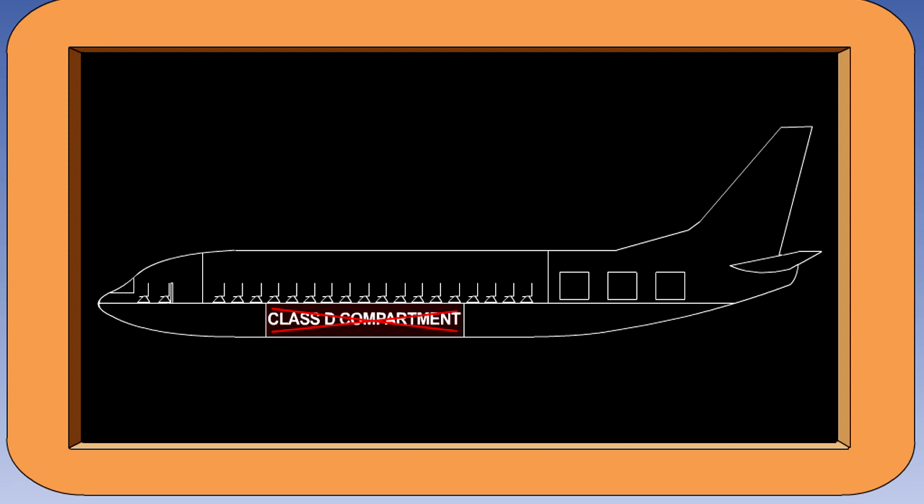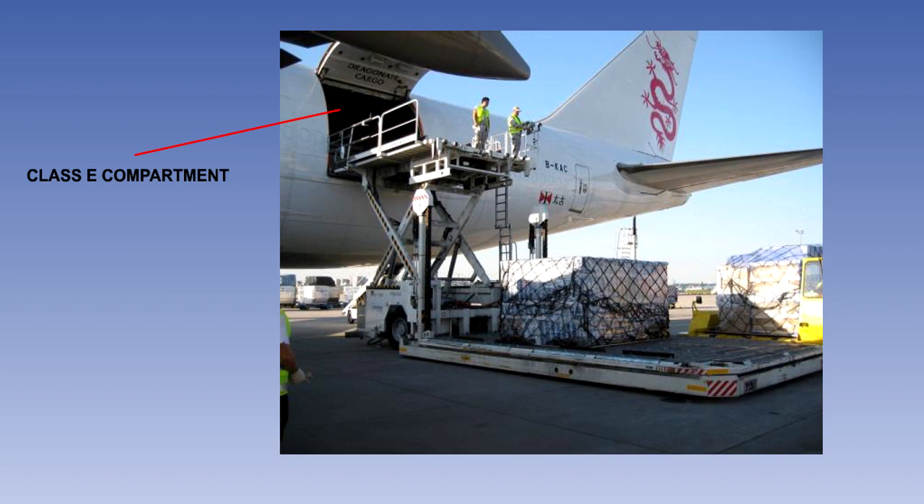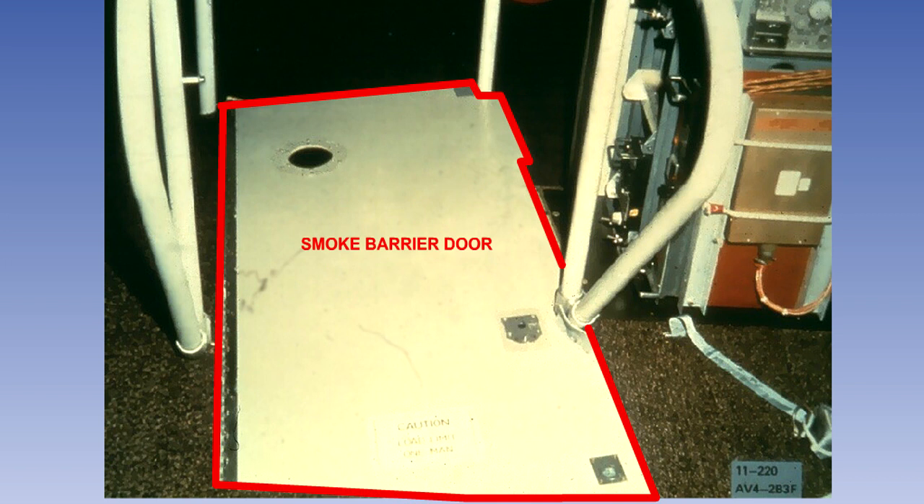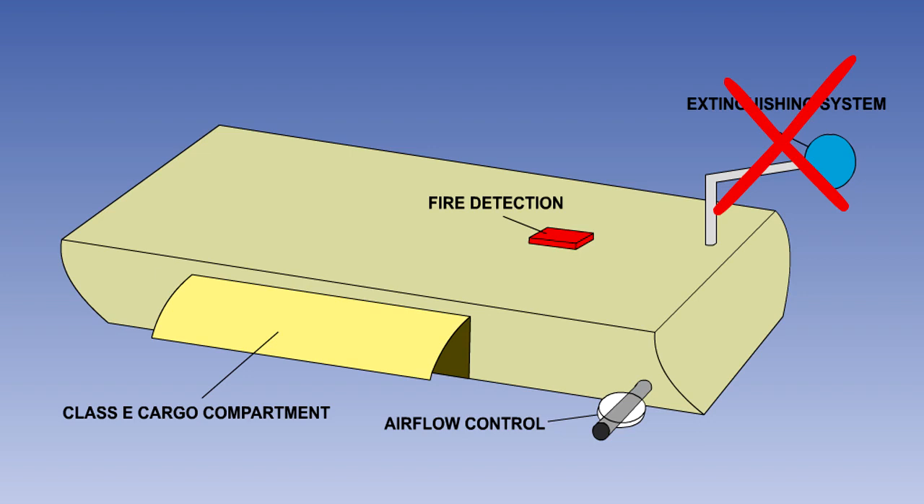Class D compartments are no longer permitted. A class E cargo compartment is one on aeroplanes used only for the carriage of cargo. The compartment must have a separate approved smoke or fire detector system to give warning at the pilot or flight engineer station. There must be a means to shut off the ventilating air flow to or within the compartment, and the controls for these means must be accessible to the flight crew in the crew compartment. There must be means to exclude hazardous quantities of smoke, flames or noxious gases from the flight crew compartment, and the required crew emergency exits must be accessible under any cargo loading condition. Class E compartments do not require fire extinguishing systems.